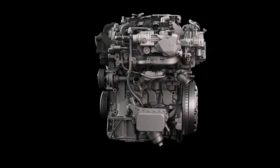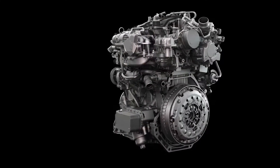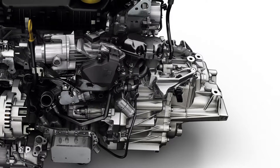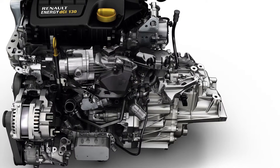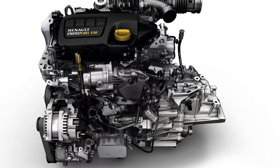The new Scenic also offers two latest-generation diesel engines derived from the 1.6 DCI unit. Combined with a six-speed manual gearbox, the single turbo version delivers 96 kilowatts of power and a generous torque of 320 Nm.